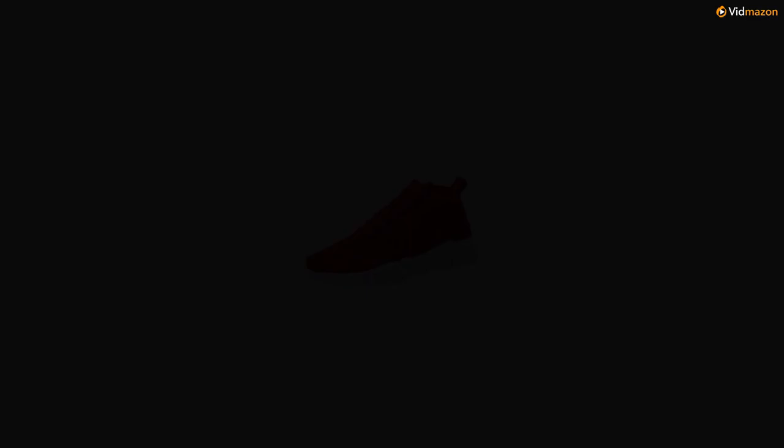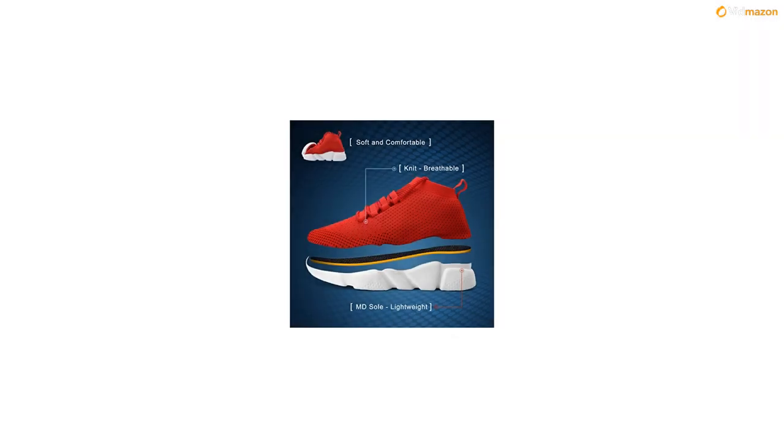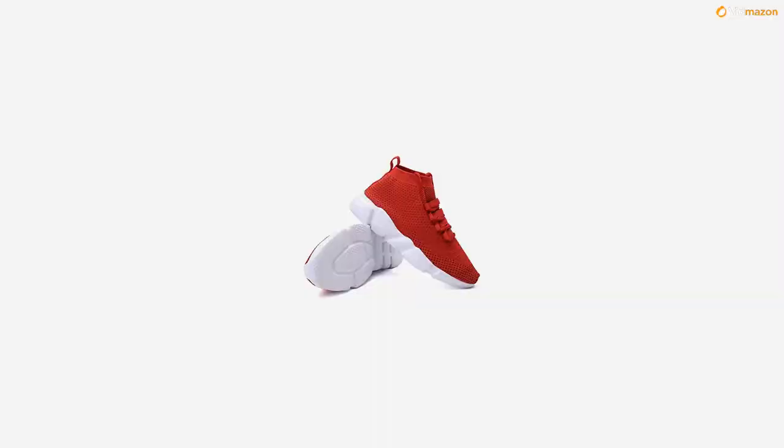Size chart: EU 38 – 6D M, US men feet length 9.65 inches. EU 39 – 6.5D M, US men feet length 9.84 inches. EU 40 – 7D M, US men feet length 10.04 inches. EU 41 – 8D M, US men feet length 10.24 inches.